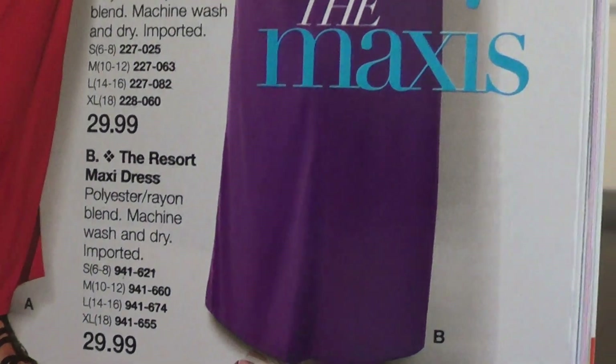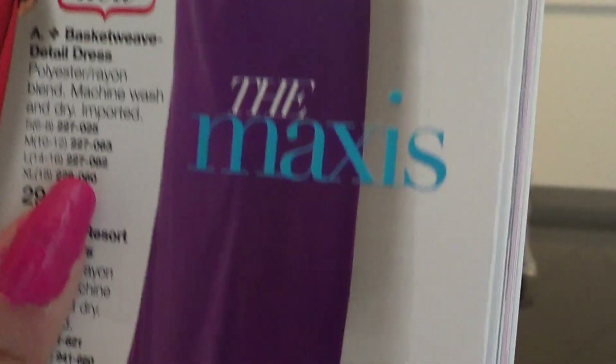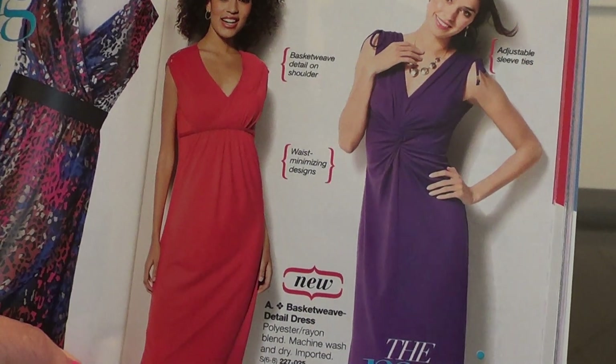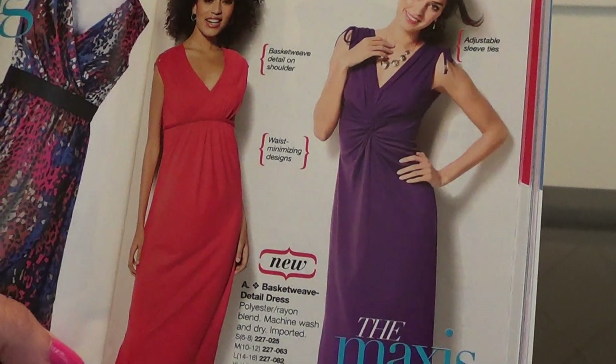The purple dress is out right now for campaign 13. I felt the material and it feels kind of like a t-shirt material. I haven't tried it on to make sure it fits or anything, but it seems like it's going to be very comfortable.